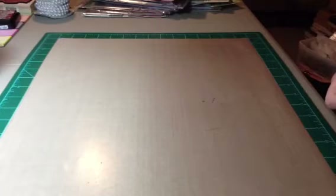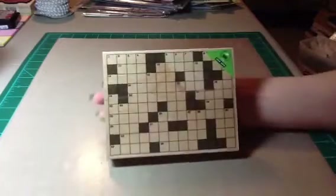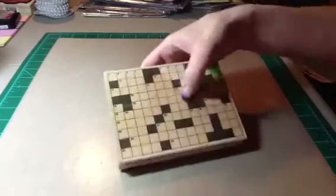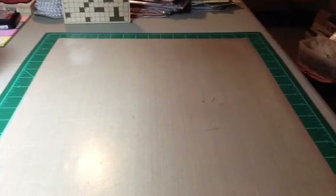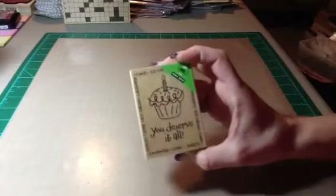And then my son really liked this one so I had to get it. It's the Hero Arts Crossword Background — it's huge, you can barely see my hand behind it. He liked it so we picked it up, and I believe that was $3.97. And then this one was $2.97 — it says you deserve it all, the cupcake one. I thought it was really cute.